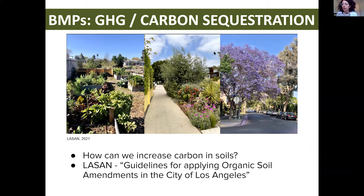Next we have carbon sequestration. Urban soils store and sequester a significant amount of carbon and are known to be a carbon pool. The question is: how do we prevent soil disturbance and ensure that carbon stays in the soil? One example is the Los Angeles Sanitation Department's guidelines for applying organic soil amendments, which provide instructions for where amendments can be applied and their benefits. These benefits include improving soil cover to reduce erosion and soil temperature, and also enhancing soil carbon sequestration. We are also implementing the first urban carbon farm in Griffith Park as part of phase two.